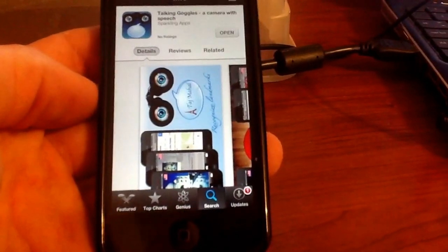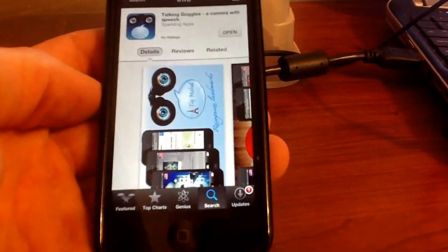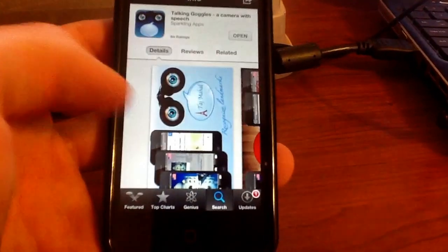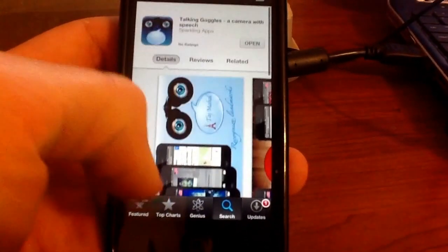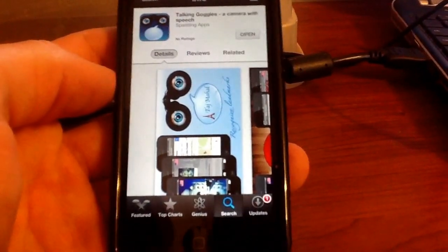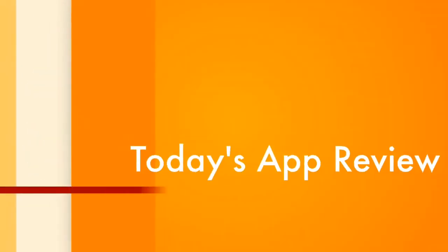Overall I give this app 5 stars in my book. It worked flawlessly and it's well worth the $1.99 it cost me. So that's all I have for today. Thanks for watching and have a good day. Peace out for now.